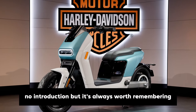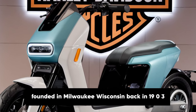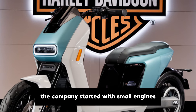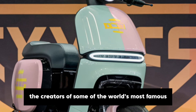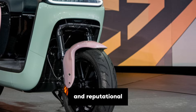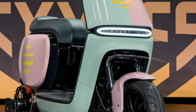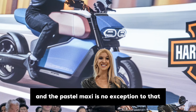It's no introduction, but it's always worth remembering the legacy of this iconic brand. Founded in Milwaukee, Wisconsin, back in 1903, Harley-Davidson has been at the forefront of motorcycle design for well over a century. The company started with small engines mounted on bicycles, and over time they evolved into the creators of some of the world's most famous heavyweight motorcycles. The Harley sound, style and reputation all play into a legendary status that's endured through world wars, economic downturns and massive shifts in the automotive world. Harley has always stayed true to its original spirit while pushing boundaries, and the Pastel Maxi is no exception to that.